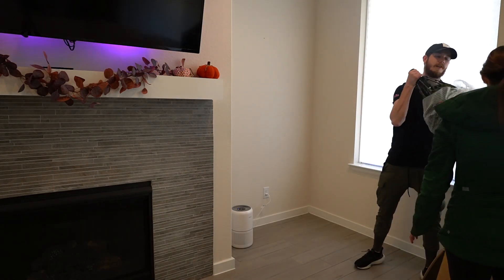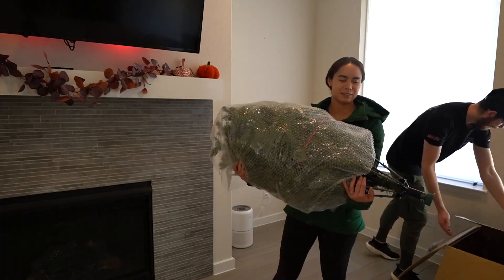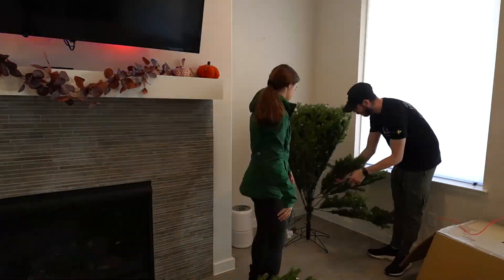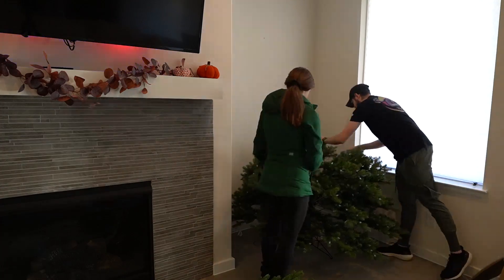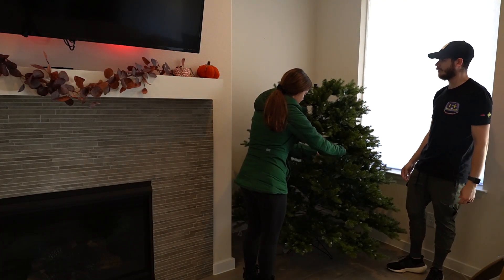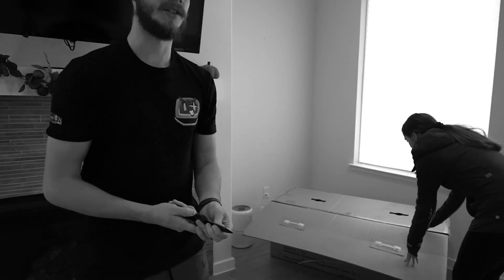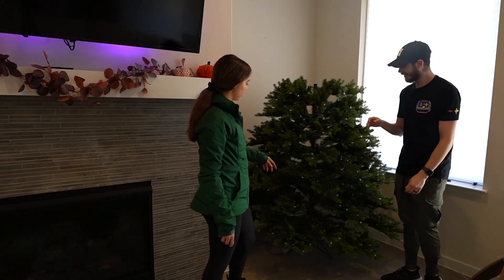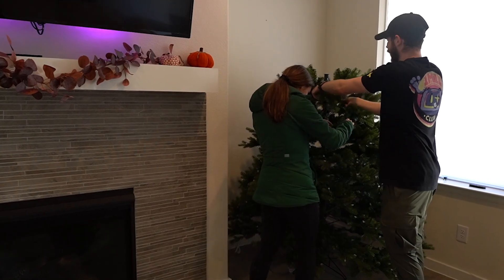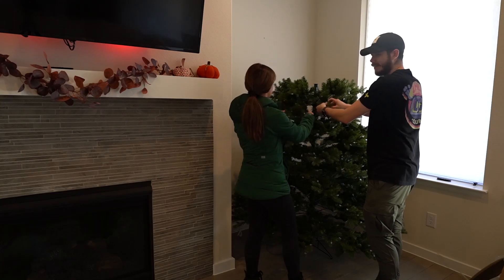This is 25 pounds — the whole tree! Well, part of it is 25 pounds. Honestly, I can see why real trees are cool: they smell good and you don't have to do this. This is too much work. They also have lights on them already, which is convenient, but this is so tedious.